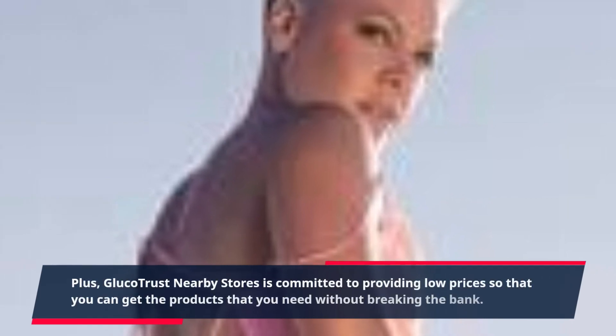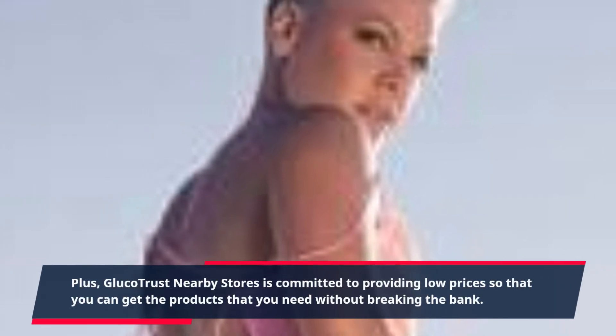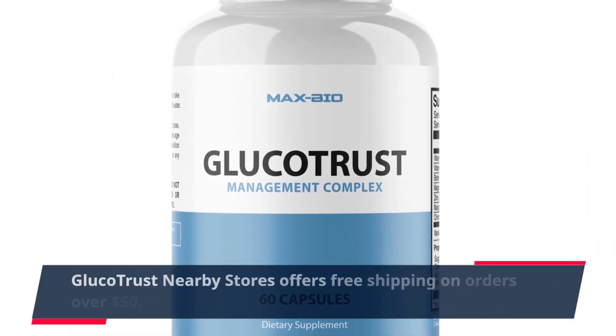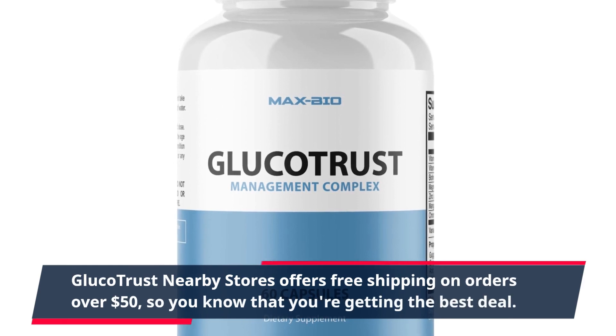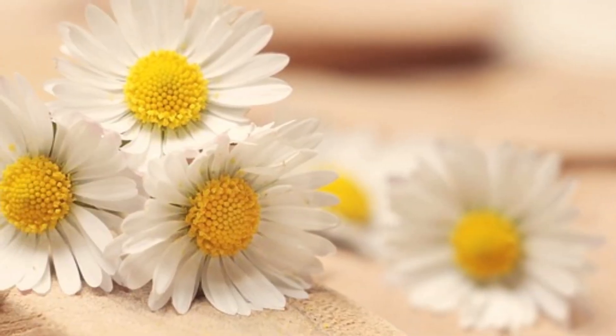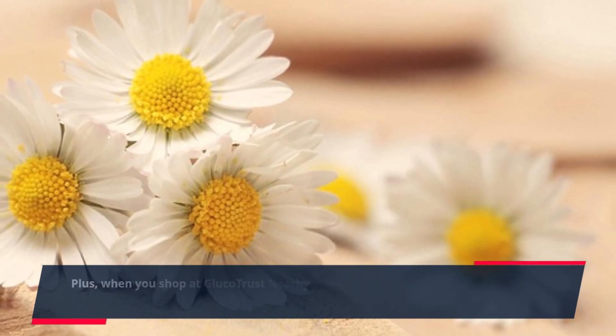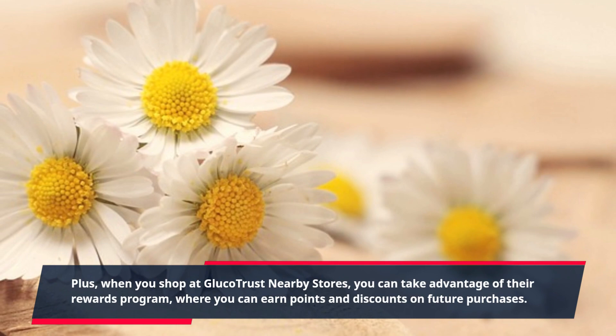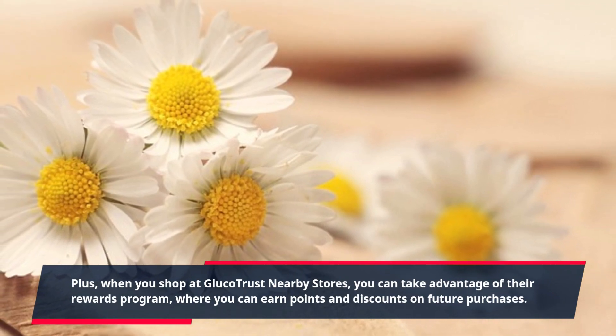Gluco Trust nearby stores is committed to providing low prices so that you can get the products that you need without breaking the bank. Gluco Trust nearby stores offers free shipping on orders over $50, so you know that you're getting the best deal. Plus, when you shop at Gluco Trust nearby stores, you can take advantage of their rewards program, where you can earn points and discounts on future purchases.